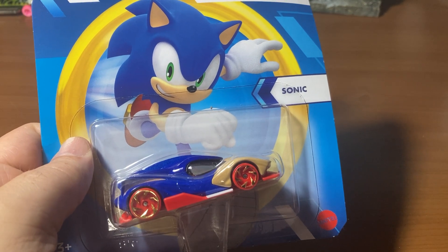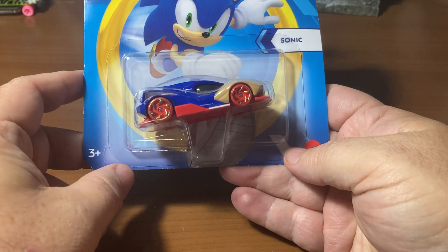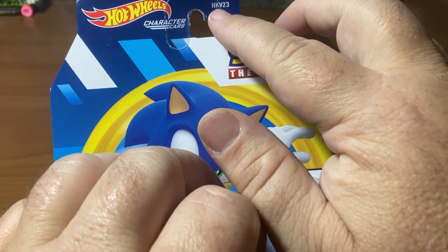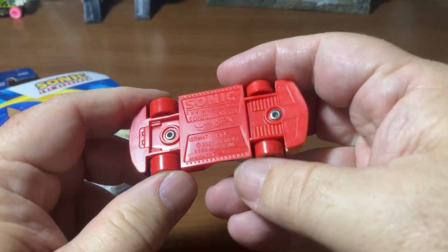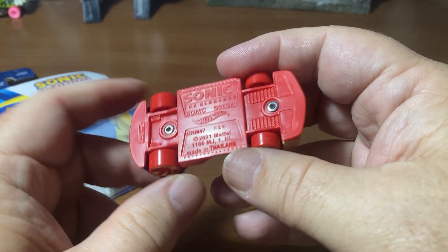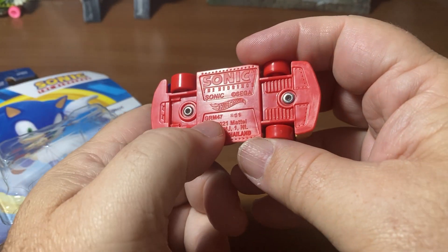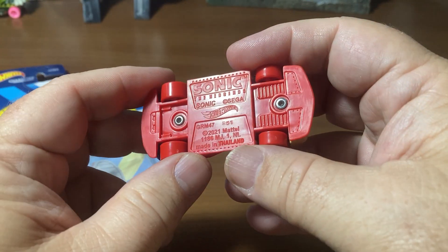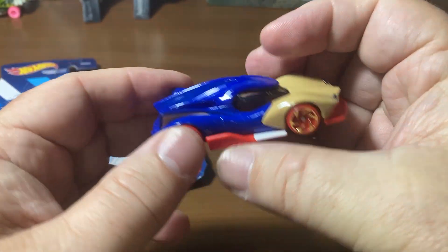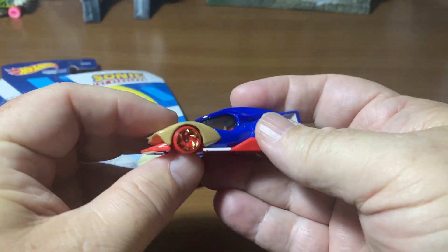Let's take it off the card. I don't see any other important information up here. You've got HKV23, which is the issue information. The first molding was actually GRM47 and it was 2021, so this may be a different paint job or a later edition. Not sure exactly what the history is of these.